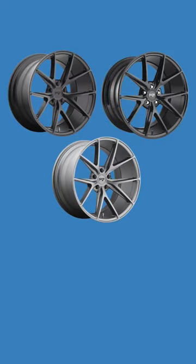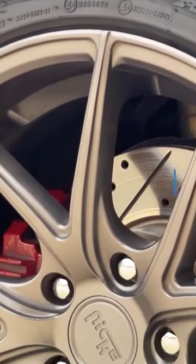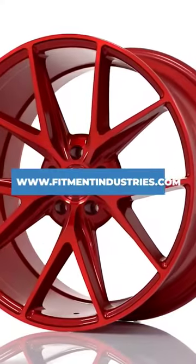This wheel comes in five different finishes, which are gloss black, black, gunmetal, chrome, and red. And if any of this piqued your interest, go check out the Nice Misano at Fitment Industries.